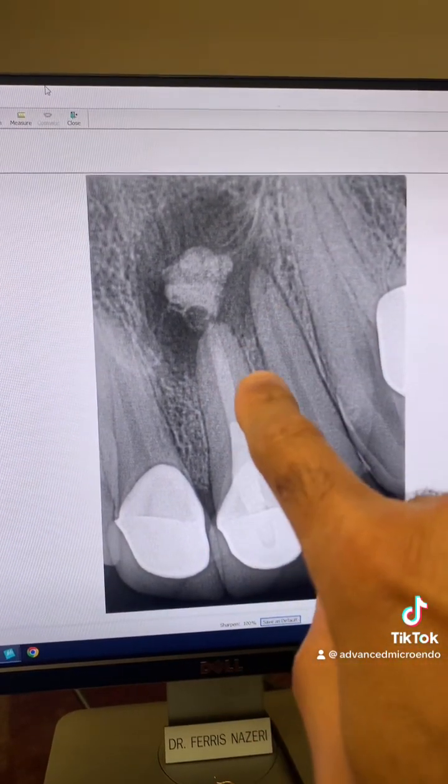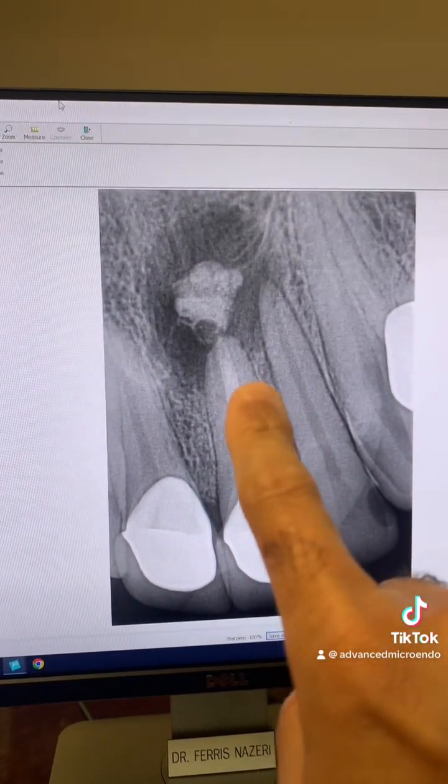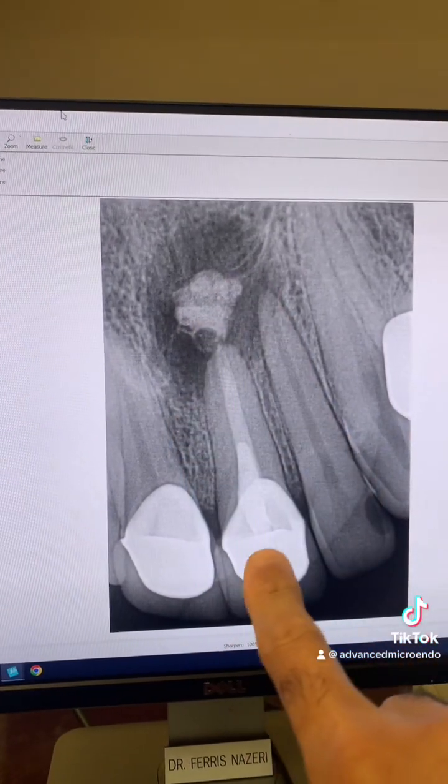Contaminated, infected dentin. As I said, I was preparing the tooth for a possible future apicoectomy, so I placed an MTA plug, followed by gutta-percha and sealer. Did this in one appointment.